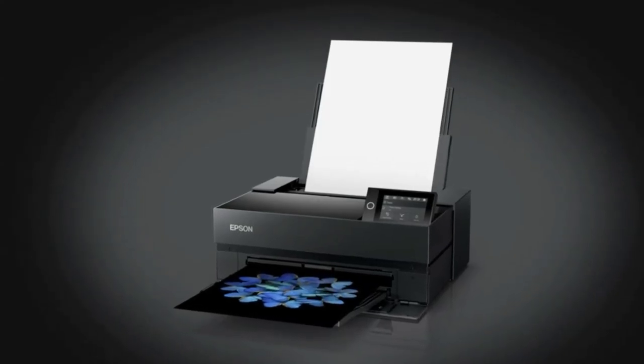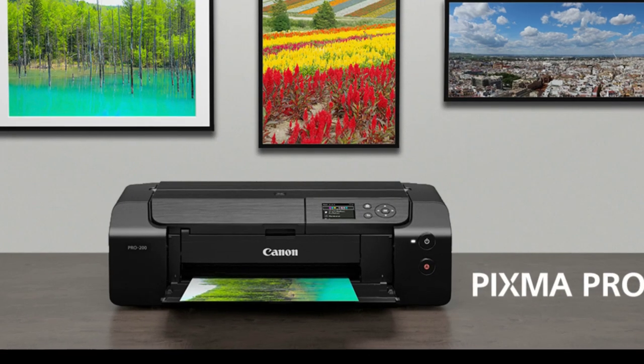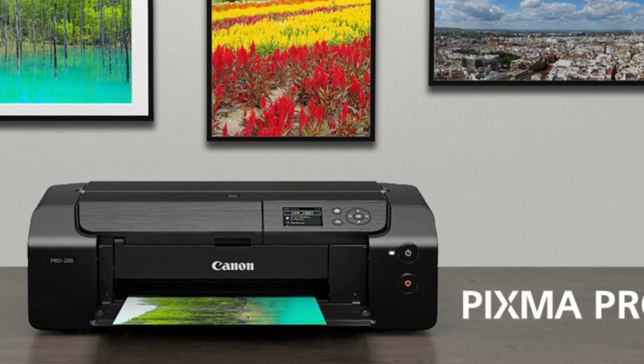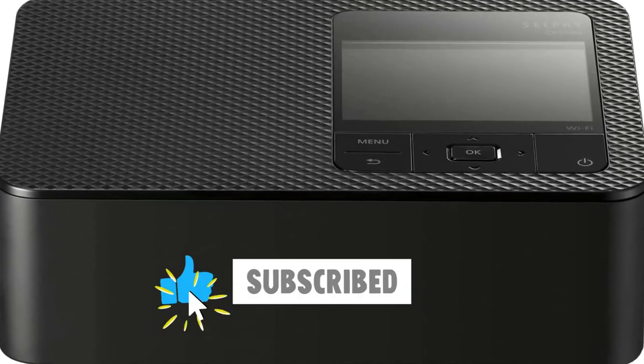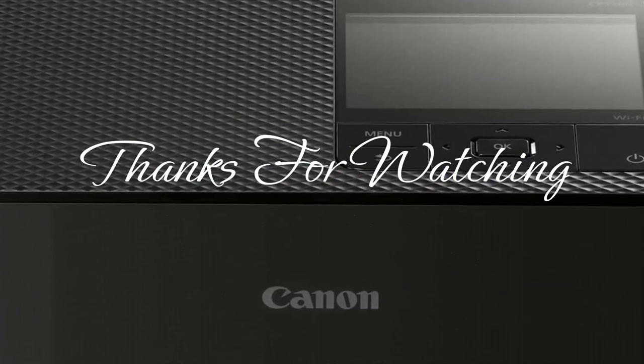These top 5 photo printers for 2023 offer exceptional print quality, versatile features, and affordability. Elevate your printing game and bring your photos to life with these outstanding options. If you found this video helpful, don't forget to hit the subscribe button and give it a like. Thanks for watching, and we'll see you next time.